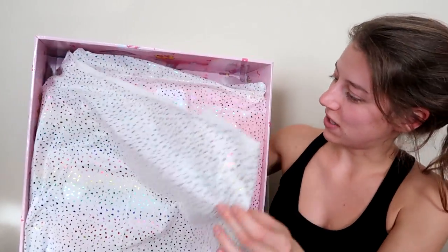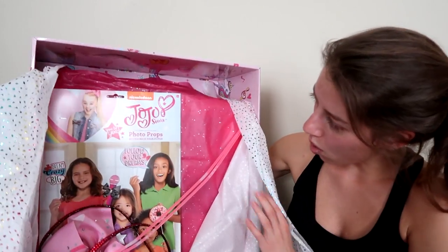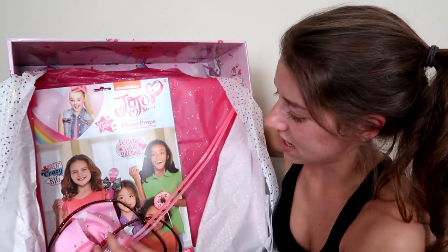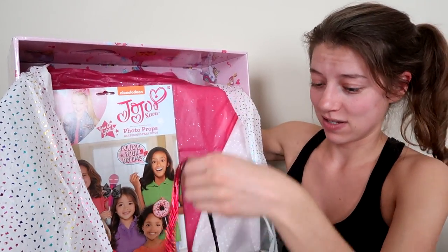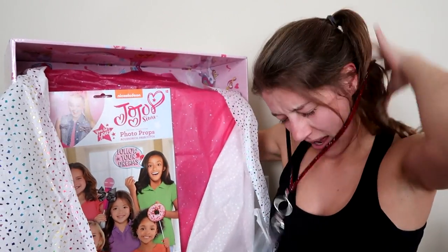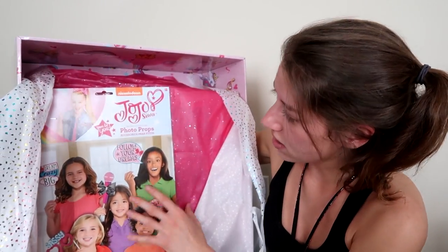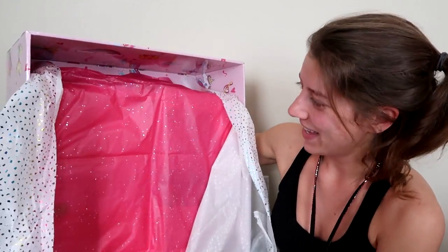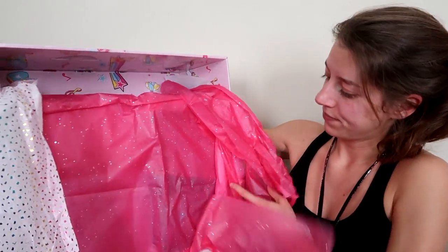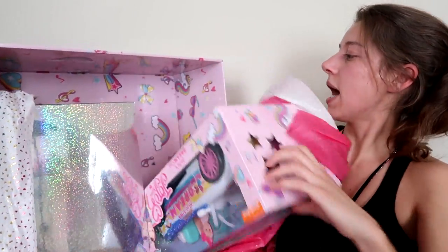Let's see what's inside — look at this pretty tissue paper! Oh look at this, we have some glow sticks, we have a backstage pass or a VIP pass — that's so cool, putting that on, heck yeah! And then we have some stickers and we have photo props — it's JoJo's face. Let's see what else we have in here.